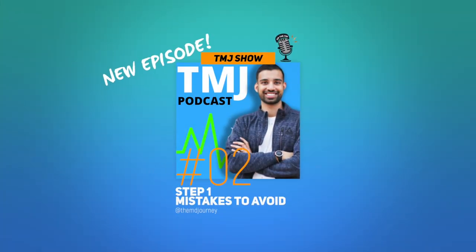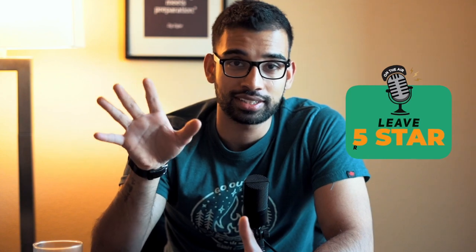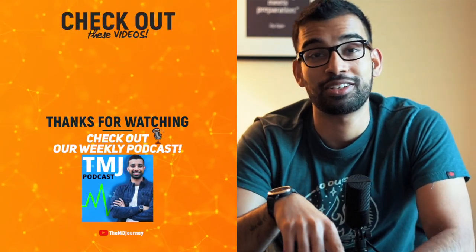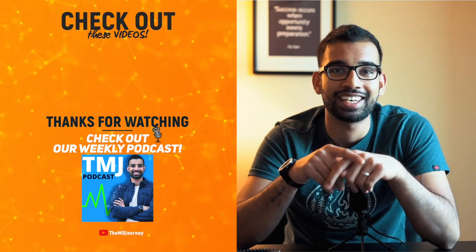Let me know what you think, and if you have any questions you can reach me at themdjourney.com or drop them in the comment section. Thank you so much for listening to the second episode of the TMJ Show. More content is coming weekly. If you're on the podcast, take a moment to leave an honest review on iTunes or Spotify — one lucky winner is selected each week for a free ebook or training course, and your review stays in the draw permanently. If you're on YouTube, hit like, subscribe, and comment below. Thanks for listening and watching — see you in the next episode!